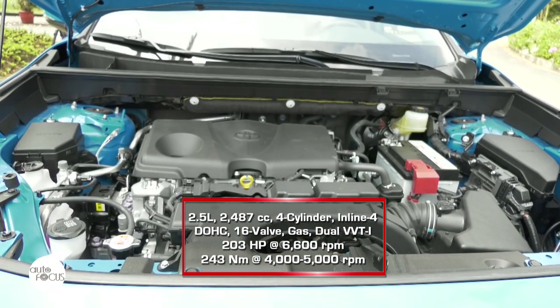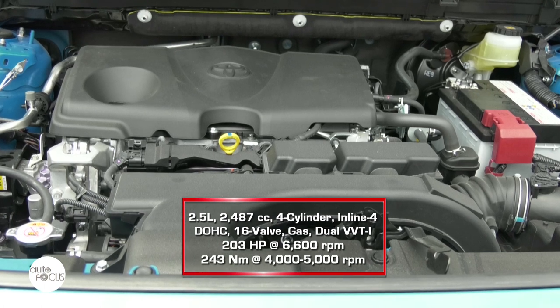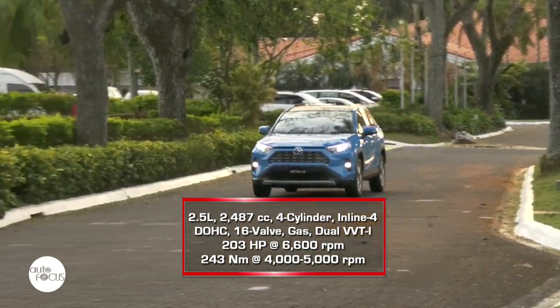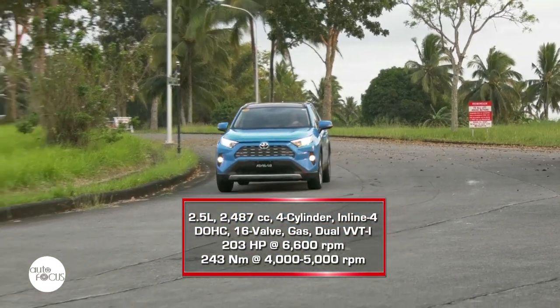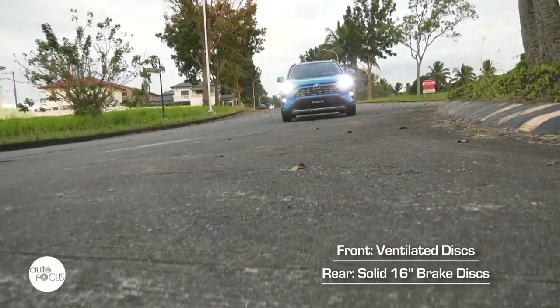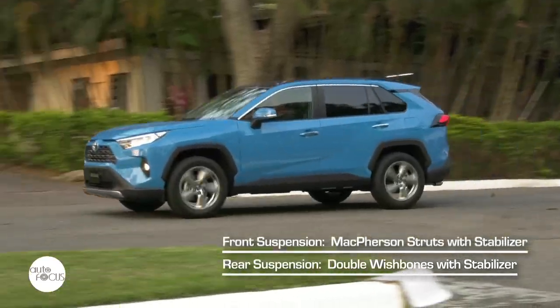Popping open the hood of the RAV4 2.5 LTD reveals a 2,487cc four-cylinder inline-four DOHC 16-valve gasoline engine with dual VVT-i, capable of attaining 203 horsepower at 6,600 RPM and 243 newton meters of torque from 4,000 to 5,000 RPM. The engine is mated to an 8-speed direct-shift transmission. Stopping power comes from front ventilated and rear solid 16-inch brake discs. The RAV4 suspension features McPherson struts in front and double wishbones in the rear, both with stabilizers.